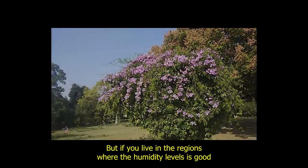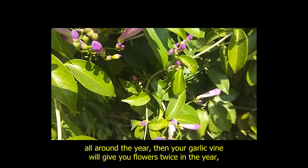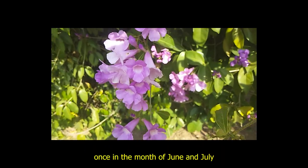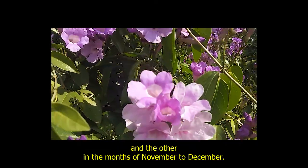But if you live in the regions where the humidity level is good all around the year, then your garlic vine will give you flowers twice in the year, once in the month of June and July and the other in the months of November to December.